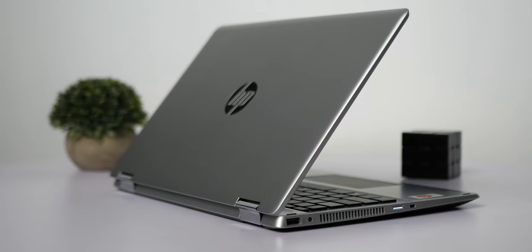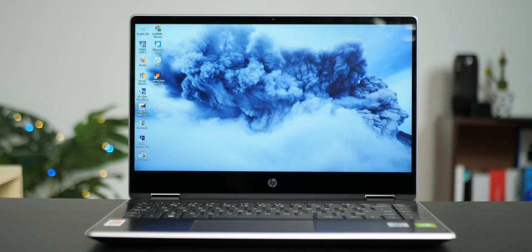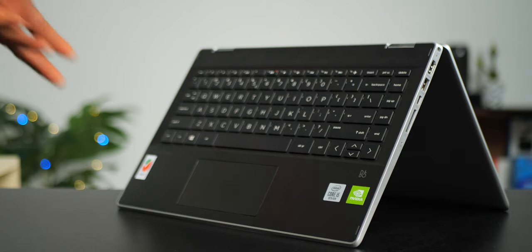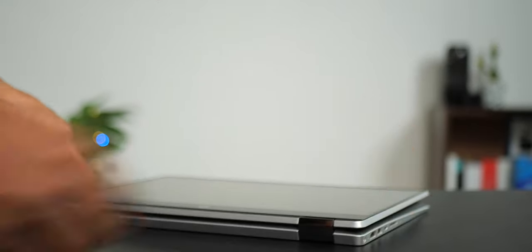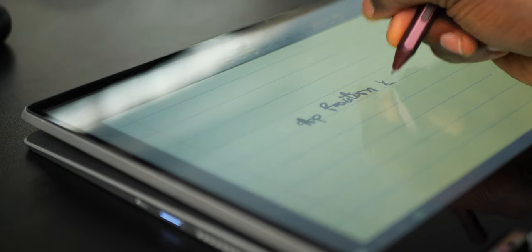Design-wise, the HP Pavilion x360 is a nicely built 14-inch laptop with a great form factor. It is touch-enabled and can work in different modes — either in tablet mode, tent mode, or laptop mode, whichever your preference. It also accepts pen input, so if you have something like the Microsoft Surface Pen, it's going to support it.